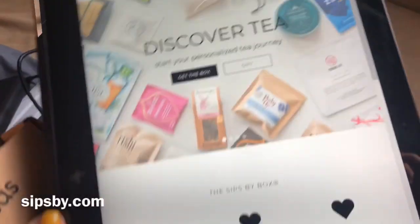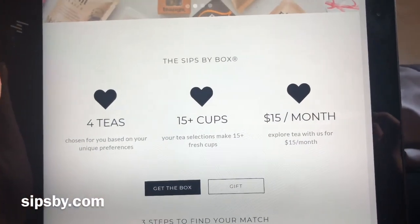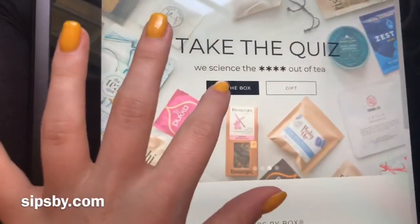It says 'Made for Abby.' You basically take this little quiz and answer questions about what you like and dislike about different teas — your personal preference — so it is a customized box to what you like. You get four different teas, 15 plus cups, for $15 a month.